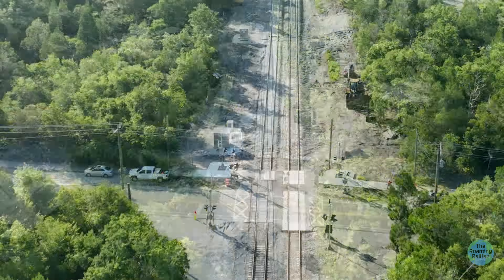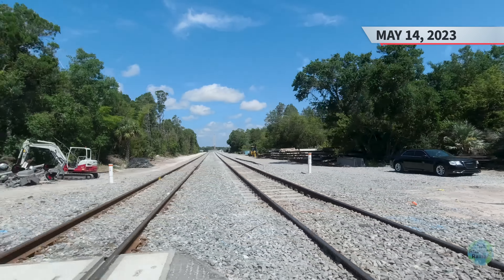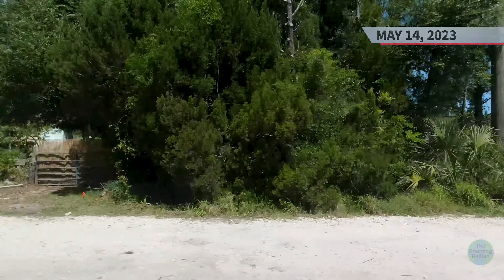Continuing south of the bridge, you can see the tracks in their now permanent alignment, with the temporary alignment having been removed. The western mainline to the south still required a lot of surfacing work and more ballast. Back on the ground on May 14th, which was the day the cutover occurred, activating the new western mainline.